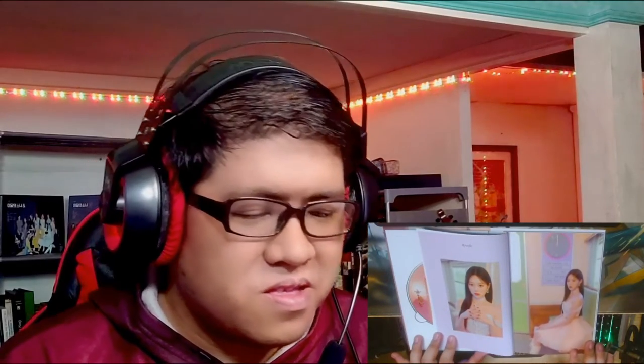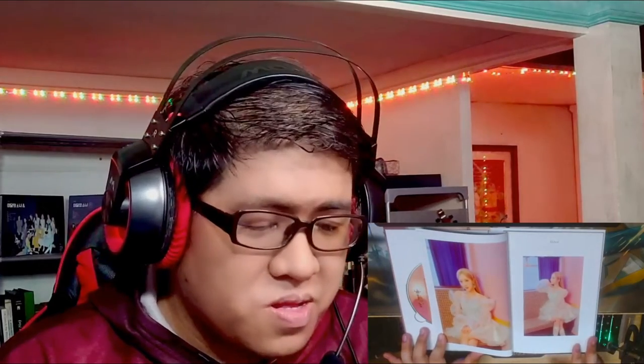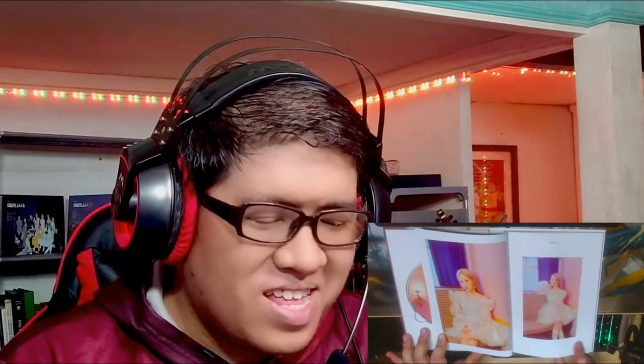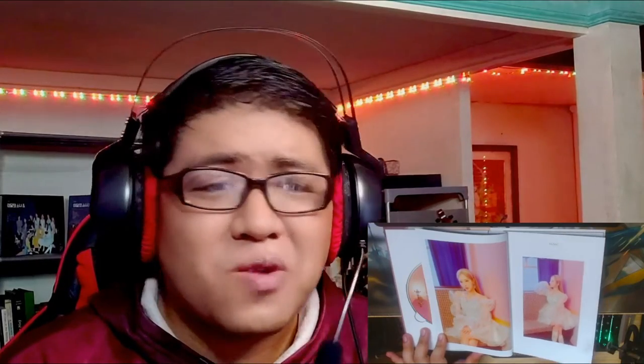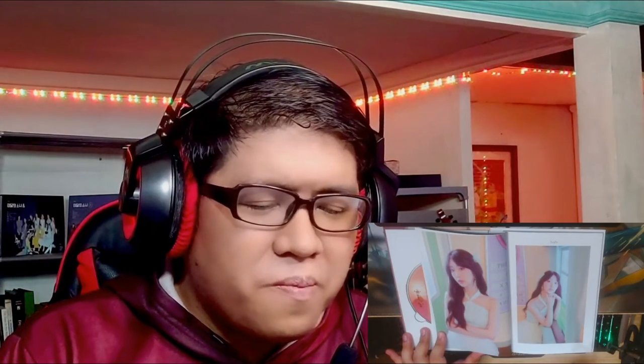Then Hyunjin, also really really looking good in these photos. And then Hassel — need I say more. They all look so good in this comeback. Not that they don't look good in other comebacks, it's just there's a particular ethereal quality to them in these photos. Like Yeojin here looks just angelic.